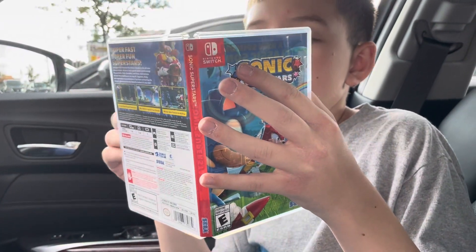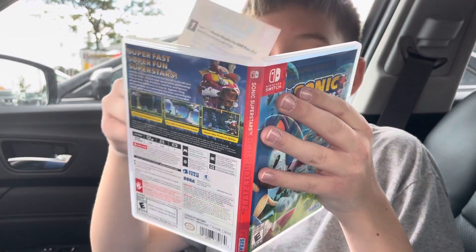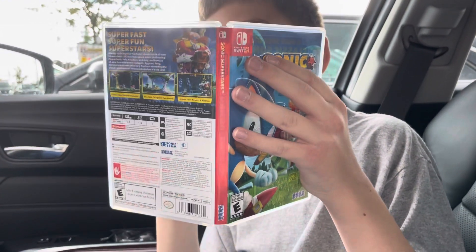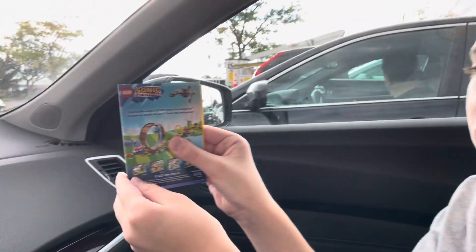Inside the case there's a Lego promotional card — I'm not showing that — and here are some other advertisements.